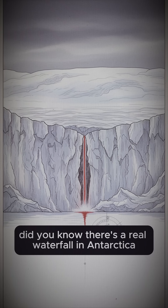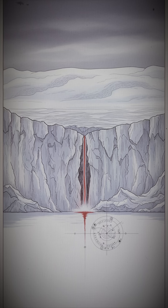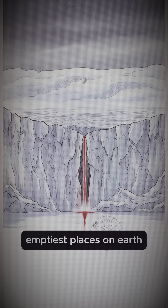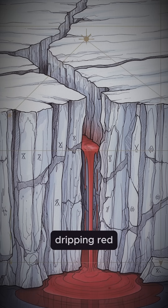Did you know there's a real waterfall in Antarctica that looks like it's bleeding out of the ice? Deep in one of the coldest, emptiest places on Earth, a white glacier is sliced open by a streak of bright, dripping red.